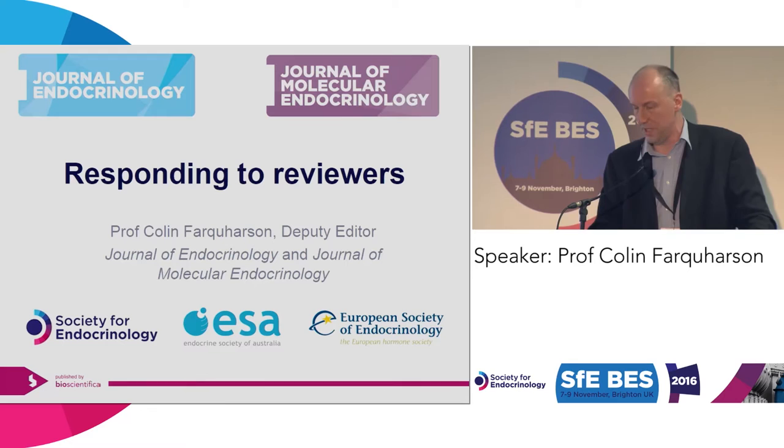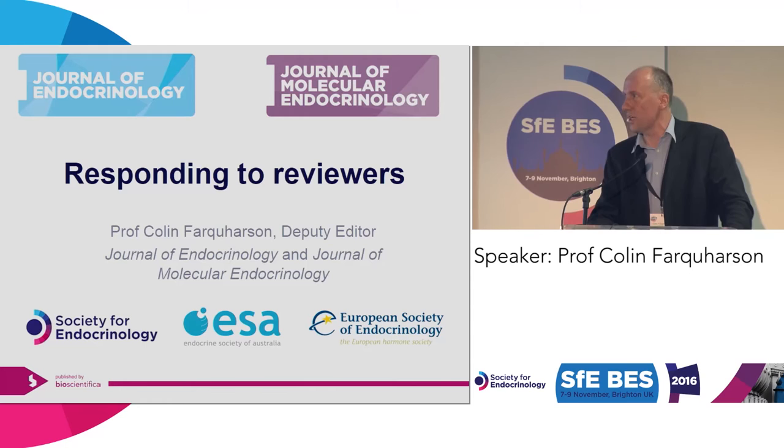I am a scientist, a basic scientist, like many people in the audience, but I'm also a reviewer and an editor, so I see all sides and all angles of the peer review process.